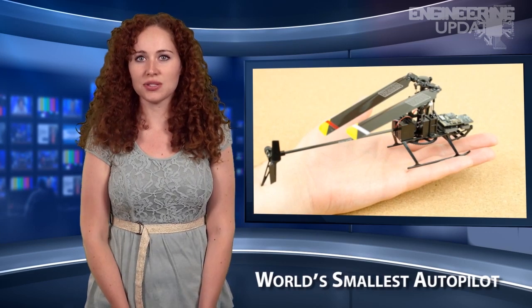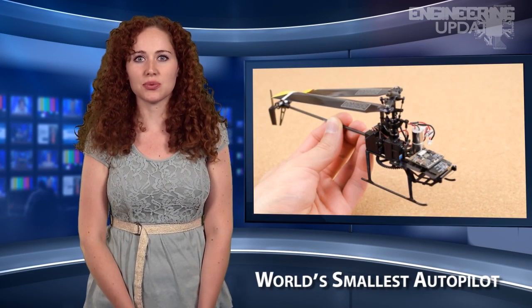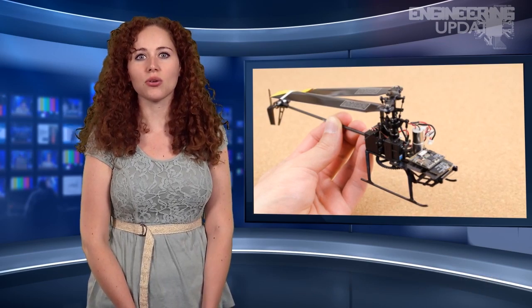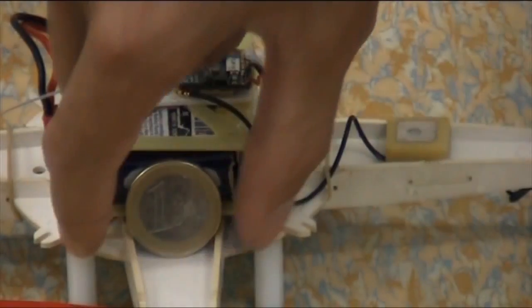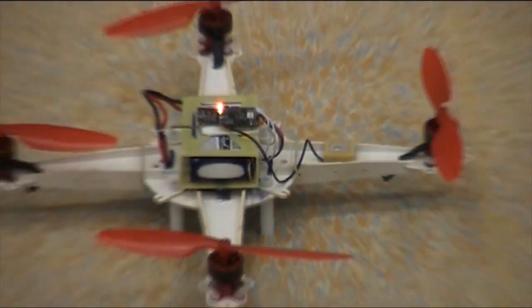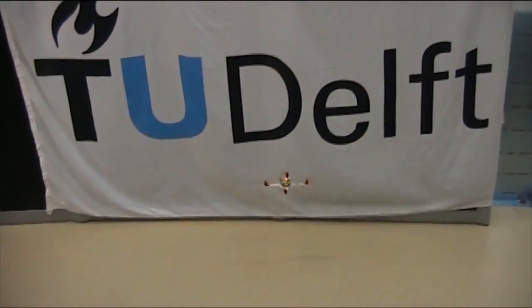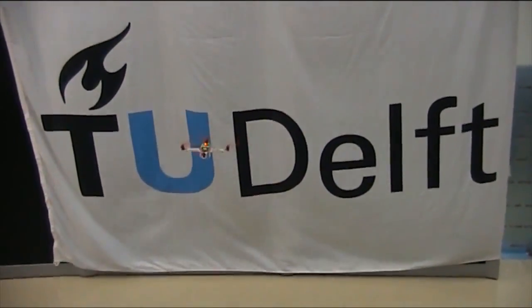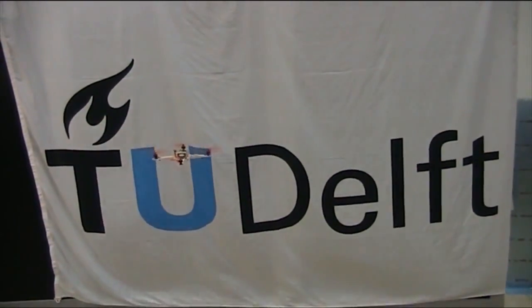The TU Delft Faculty of Aerospace Engineering has created the world's smallest drone autopilot. The team is working on pocket-sized micro aerial vehicles with a system called the WESA-S. It weighs just 0.07 ounces with a footprint of 0.8 by 0.8 inches. To accommodate such a small board, the creators had to write software from scratch, using the radio receiver data link technology known as SuperBitRF and open source paparazzi software.